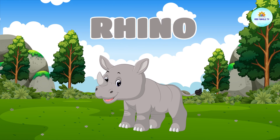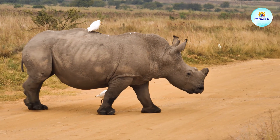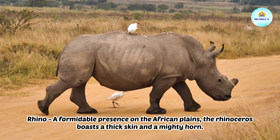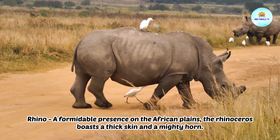This is a rhino. Rhino, a formidable presence on the African plains. The rhinoceros boasts a thick skin and a mighty horn.